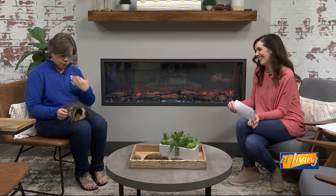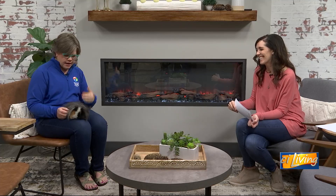Guinea pigs do have different personalities. Our other guinea pig, Carmen, she is all about the noise — it's me, it's me all the time. And Gomez is like, it can be about you. He's just relaxed, definitely more gentle. And he is one of the favorite animals of our Junior Zookeeper Corps.